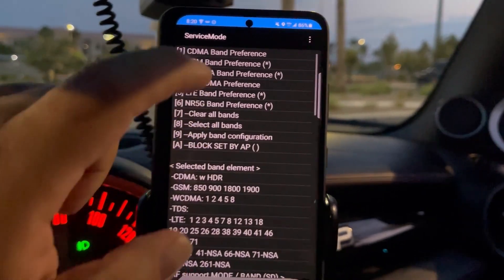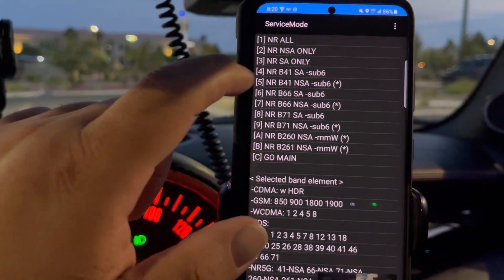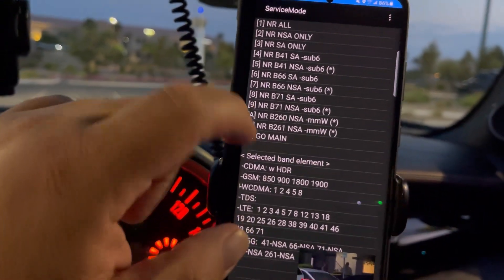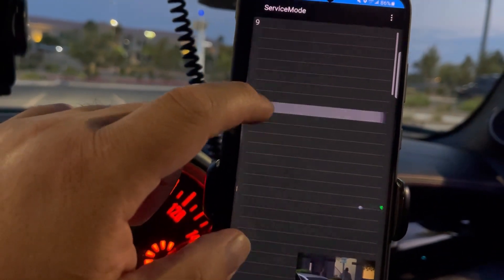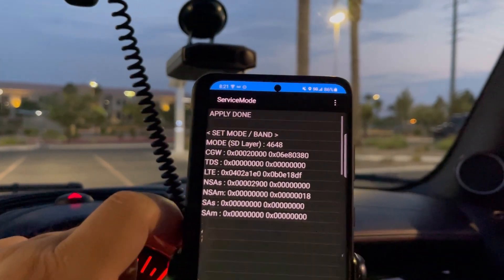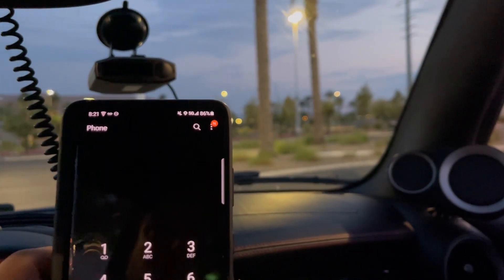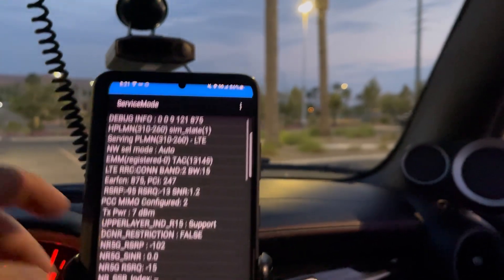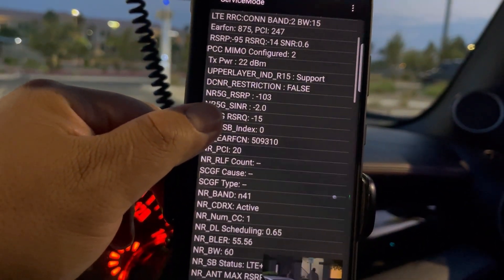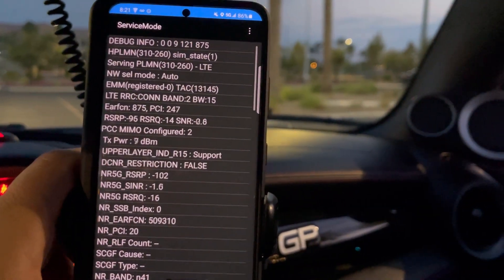So I've got NSA 41, NSA 66, and 71. We're going to hit apply so it can see - maybe that'll change something. It gives a 5G icon now. Let's see what our primary band is - it's giving us N41 from the get-go.